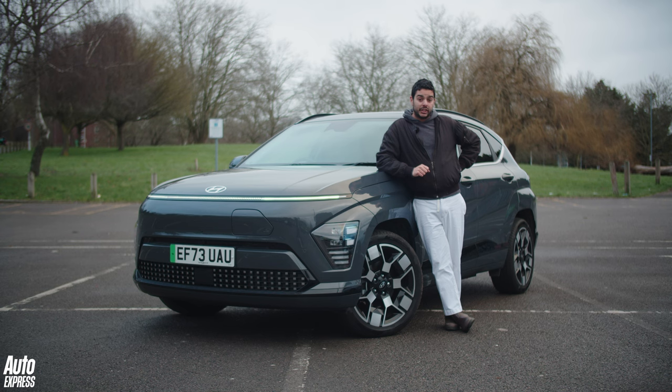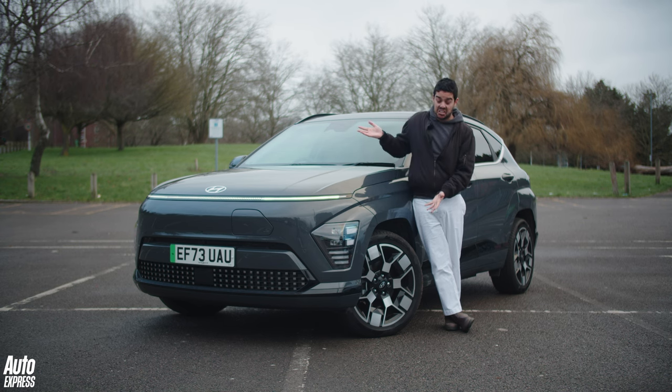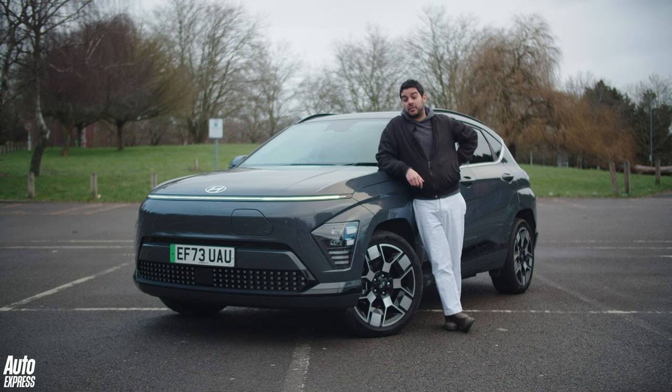If they want to buy something electric, we'll almost always end up somewhere like this — the Hyundai Kona. In fact, that's good news, because it also happens to be our 2023 Car of the Year.